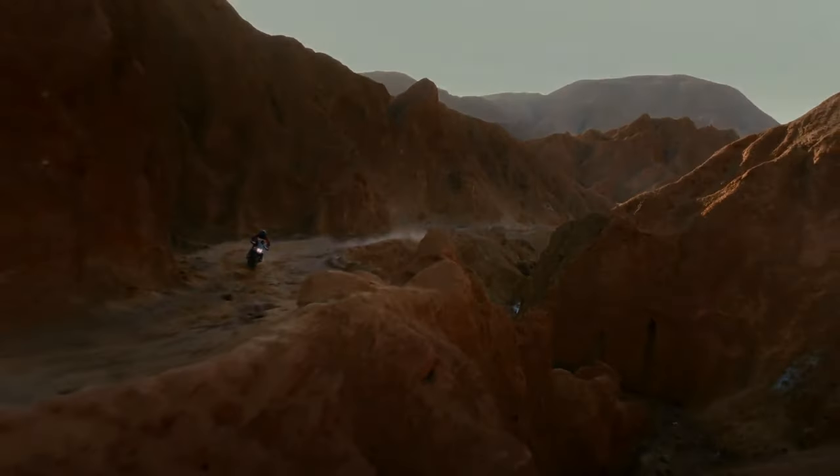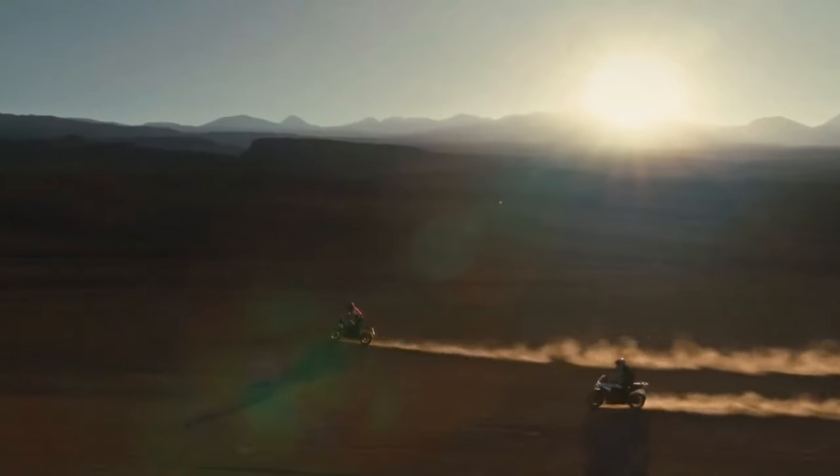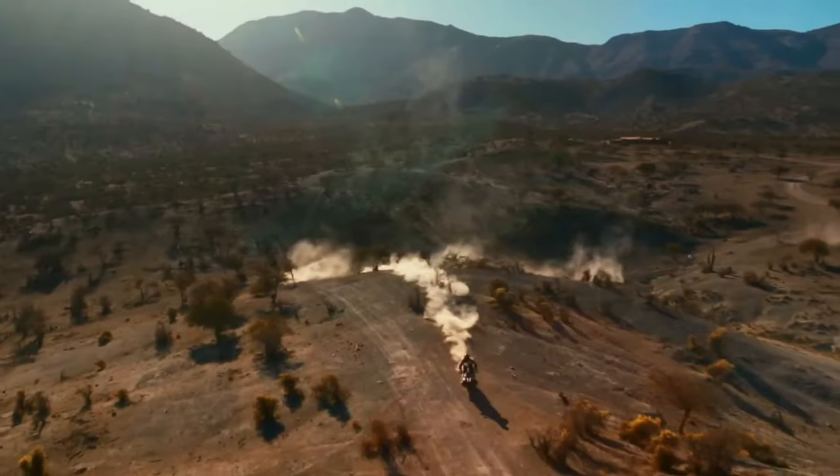The resulting bike weighs a full 26 pounds less than the 2023 R1250GS, says BMW. Let's dive right in, because there's a lot to discuss.